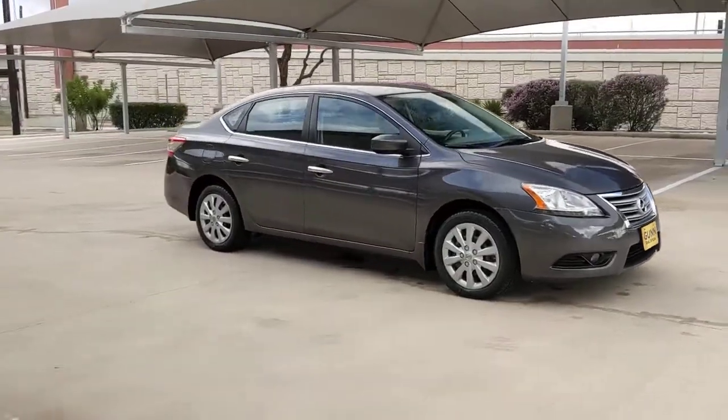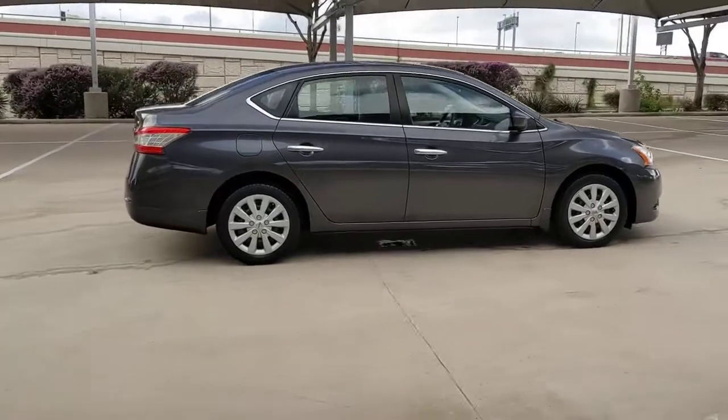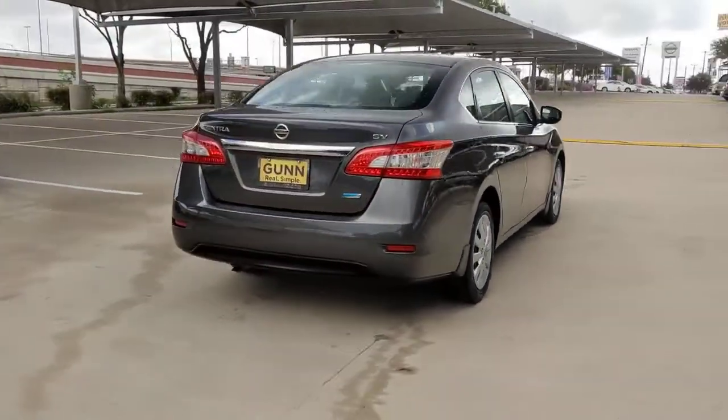Looking for your dream car? It could be the 2014 Nissan Sentra. With less than 80,000 miles on the odometer, this vehicle provides excellent value.